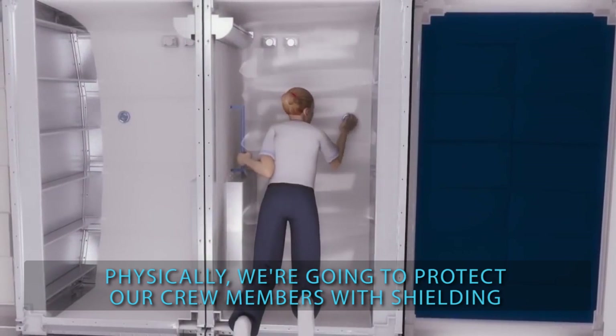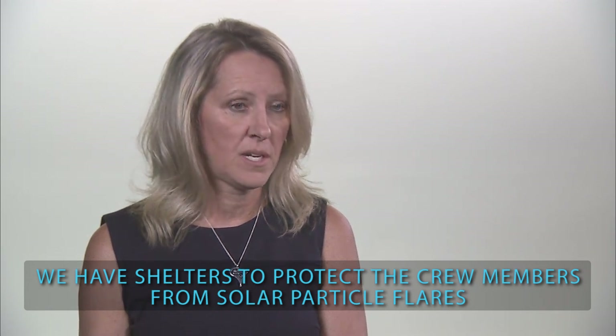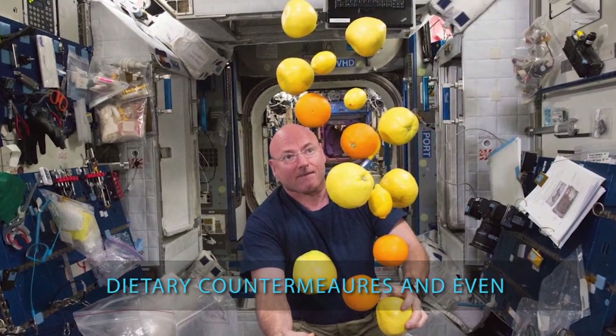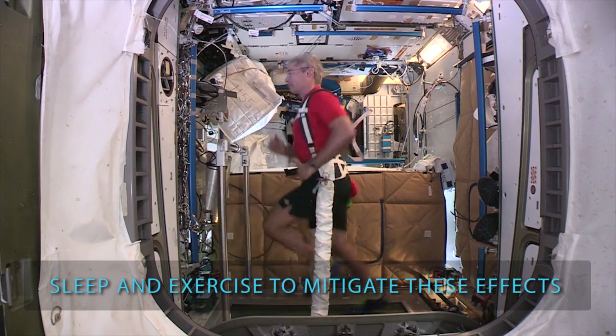Physically, we're going to protect our crew members with shielding. We have shelters to protect the crew members from solar particle flares. Medical countermeasures, which can include dietary countermeasures and even sleep and exercise, help mitigate these effects.